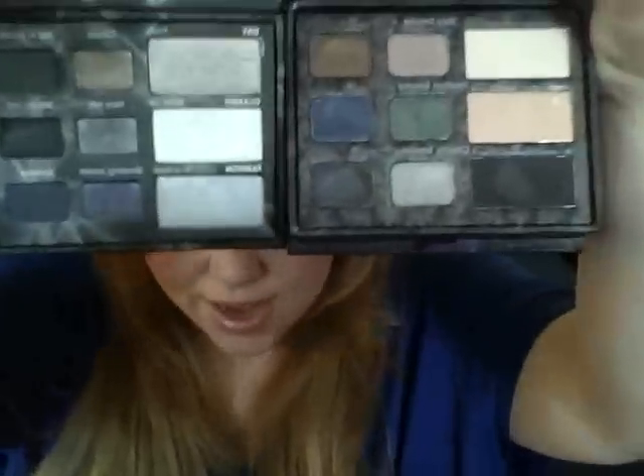This is the new Too Faced Palette. Look how gorgeous those colors are and how unique they are. I'll swipe them also and we'll go through. Okay, so here they are side by side.